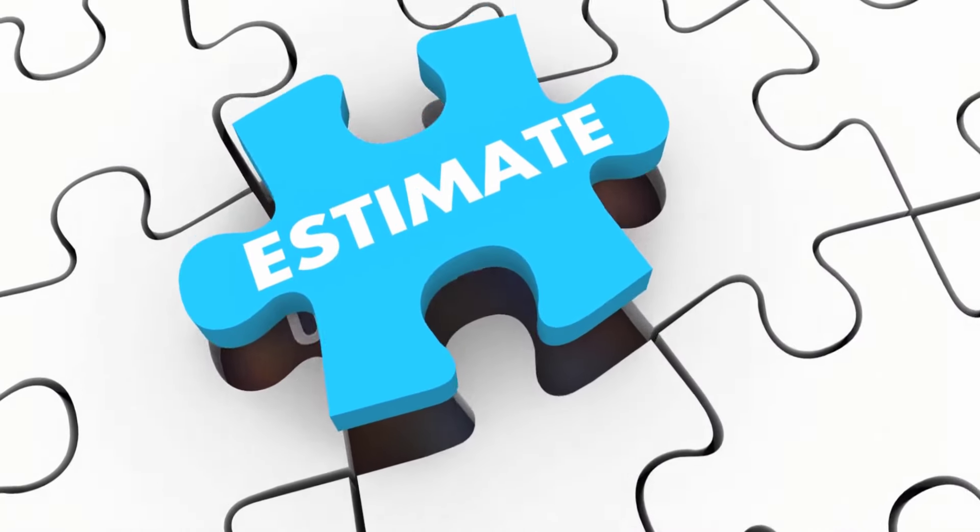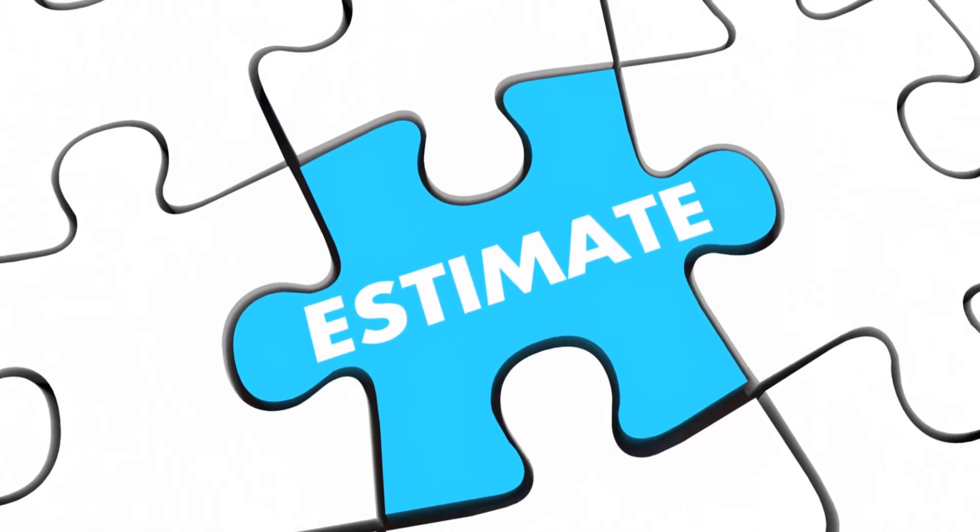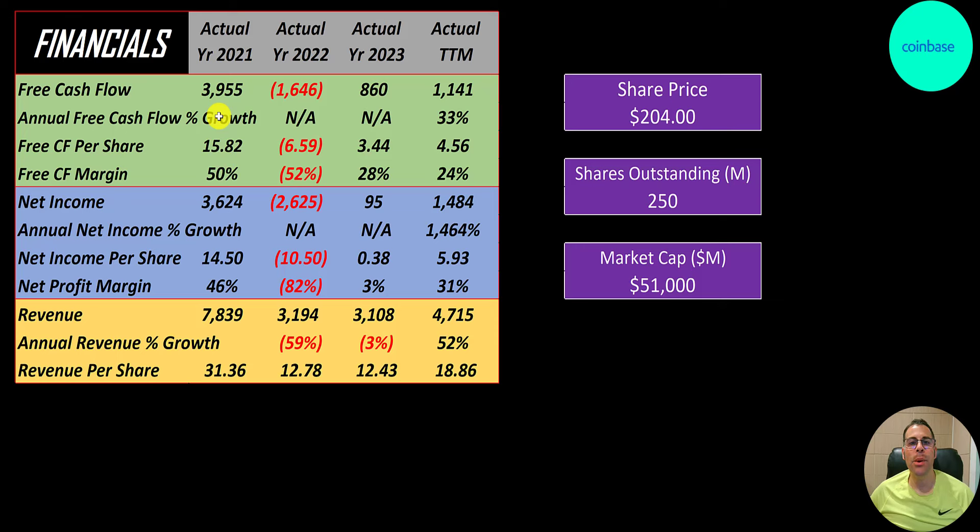The way you value a company is you estimate the free cash flows into the future and then discount those numbers back to today's value. Free cash flow is cash flow from operations minus capital expenditures. They had a lot of free cash flow in 2021 — 4 billion — then a big negative in 2022 which concerned investors and caused the stock price to plummet, and it came back to positive in 2023.